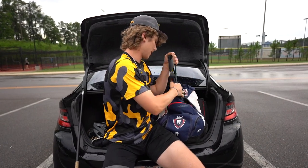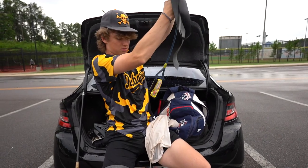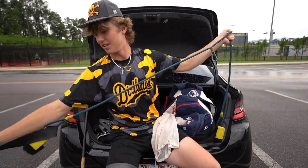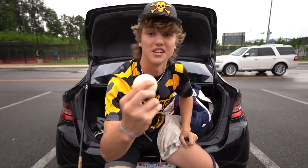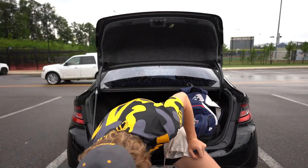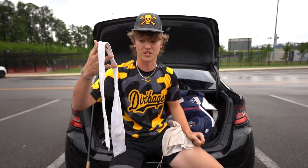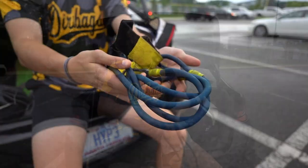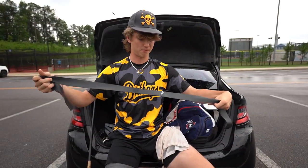We've got some stuff for arm care. Every pitcher's gotta have J-bands. Got a lacrosse ball rolling right here — necessity, same with the golf ball. Got a headband — don't know how or when this got in here, it's nasty and dirty, but it plays. We got the J-bands, as I said, pitcher's necessity. And a driveline floss band.